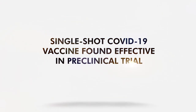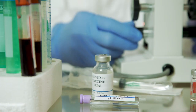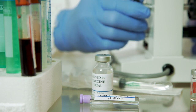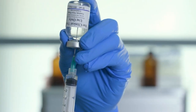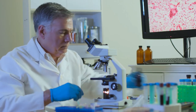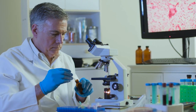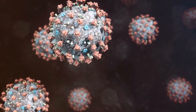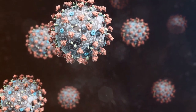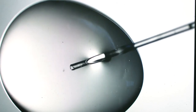A single-shot COVID-19 vaccine was found effective in a preclinical trial. The innovative vaccine was developed by scientists at Beth Israel Deaconess Medical Center. It uses the adenovirus serotype 26, or AD26, a common cold virus. Scientists engineered AD26 to deliver the SARS-CoV-2 spike protein into host cells, and the alteration stimulates an immune response to fight the novel coronavirus.